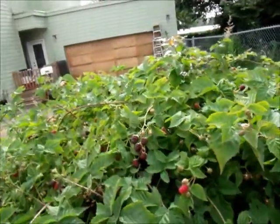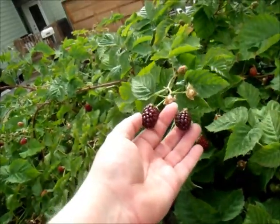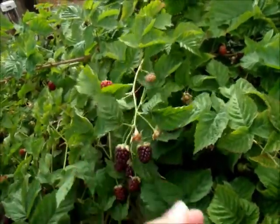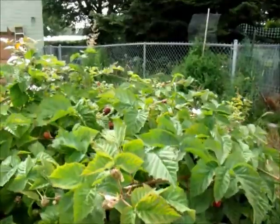So far on the blackberries, I have picked four quarts. These ones look ripe, but they're still pretty hard and just a little bit red. So maybe tomorrow, maybe the next day, might be another quart on here, and then probably a week — maybe half a week — to get any more.